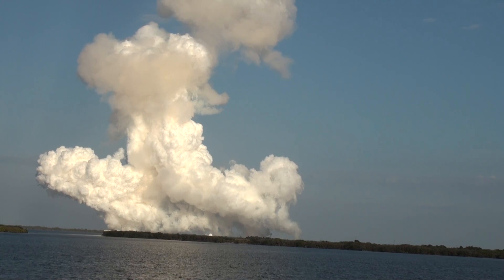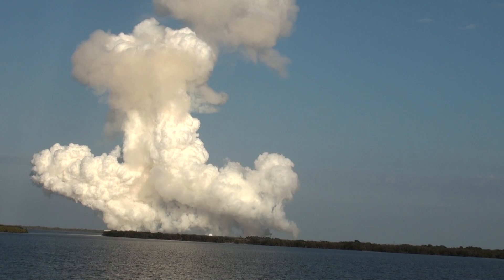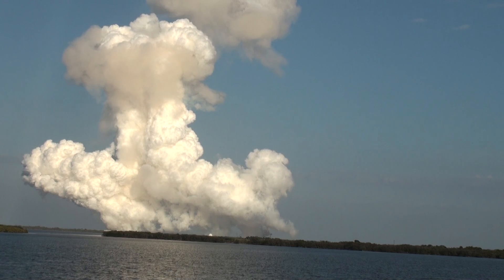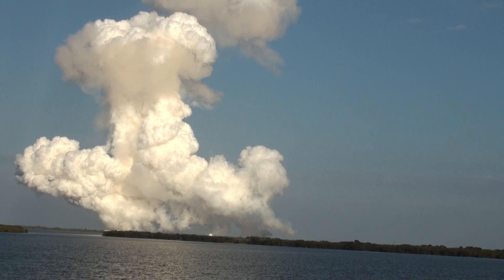Solid rocket boosters produce more than 7 million pounds of thrust. One minute 50 seconds into the flight, we're standing by for separation of the twin solid rocket boosters. Discovery now traveling 2,695 miles an hour. The altitude 24 miles, the downrange from the Kennedy Space Center is 29 miles.